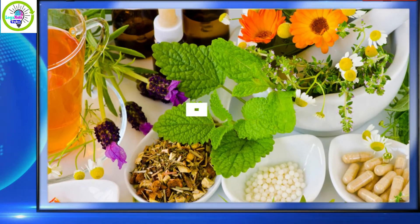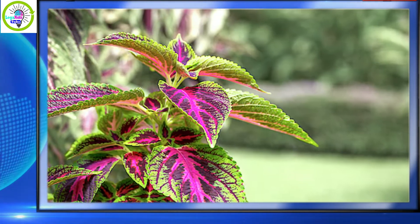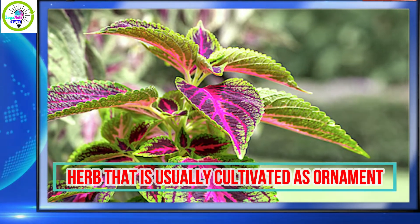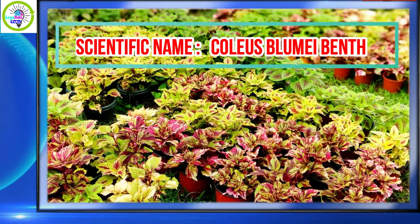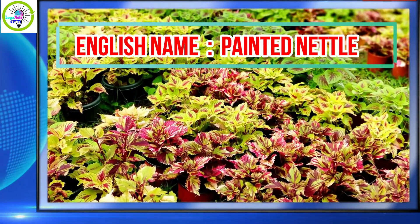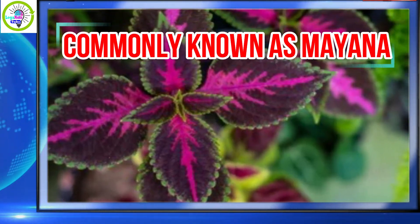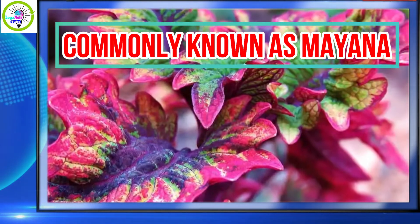One of these is the mayana plant. Mayana is an herb that is usually cultivated as an ornament, with the scientific name Coleus blumei, the English name painted nettle, and commonly known as mayana. Mayana has acerubrum leaves which are colored with mostly purple.